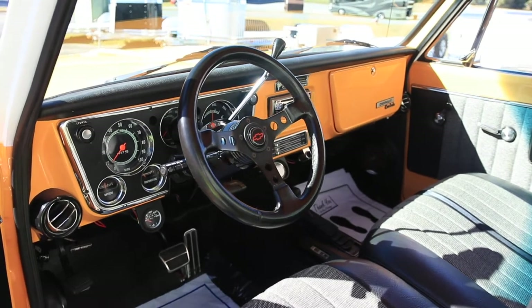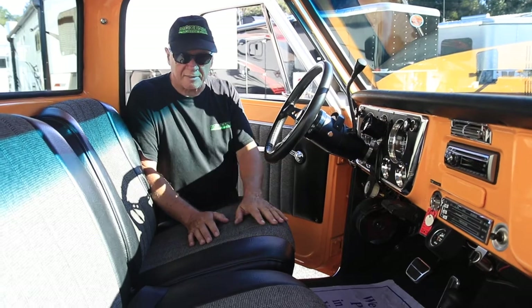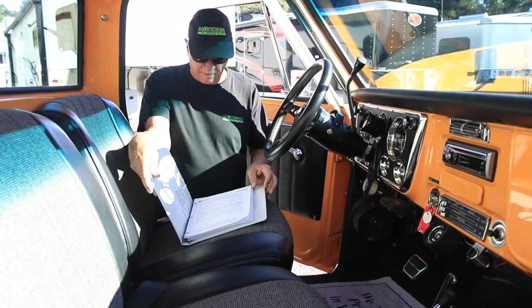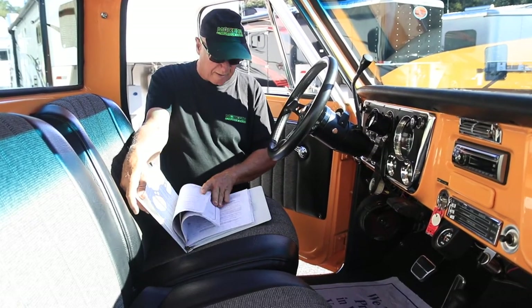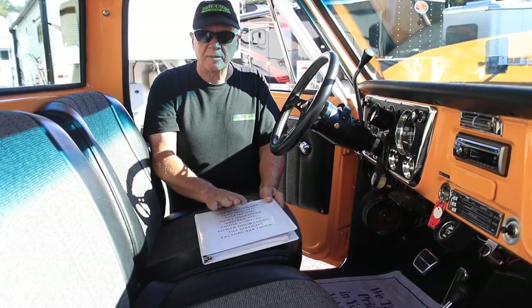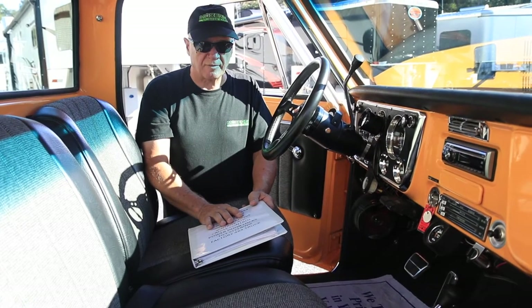Have a look at this interior — it's just like new. All new panels, all new carpet, all new seats. We've got a book here with this truck that lists everything you need to know about the motor, about the build, about the stereo, everything. Cam and all the specs on the motor are in here.